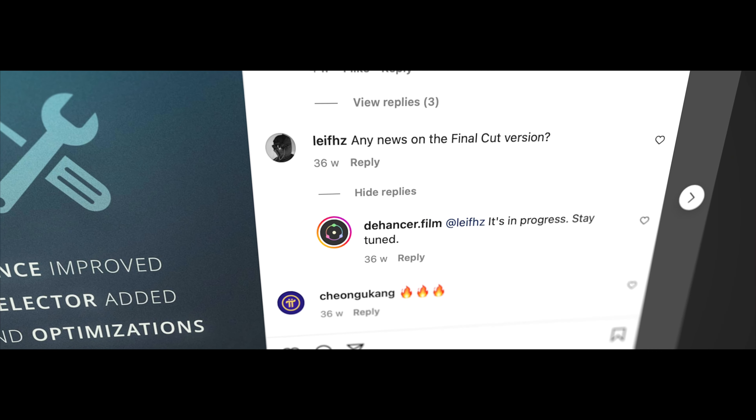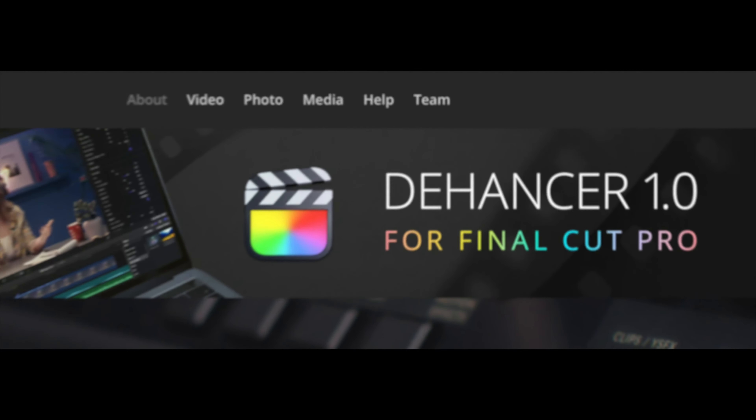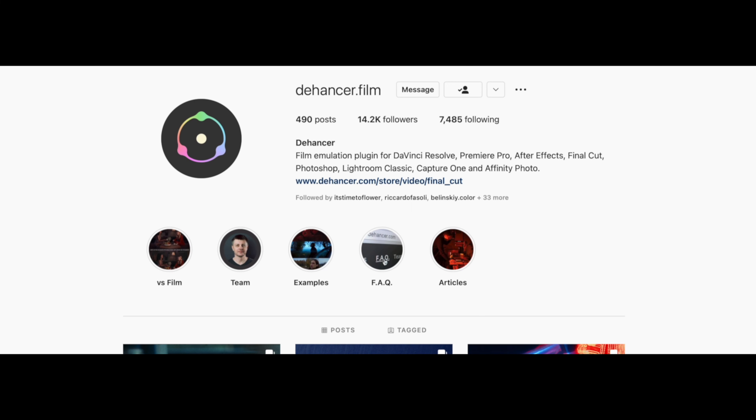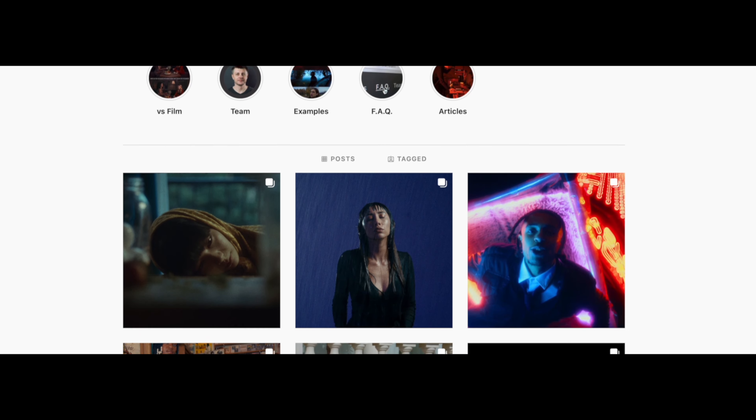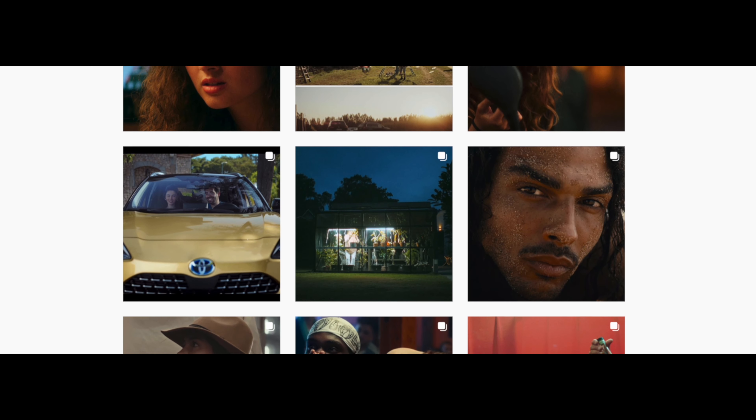Hi guys, my name is Kostya, and recently I became a beta tester for the Dehancer Pro plugin for Final Cut Pro X. I remember reading about them developing it like two years back and honestly didn't think they would pull through and actually release it. It was a long wait and I think it was worth it. Everybody in the industry knows Dehancer Pro is a plugin that DaVinci Resolve users and colorists have had in their arsenal for many years with great results, and finally us Final Cut Pro folks have it too.